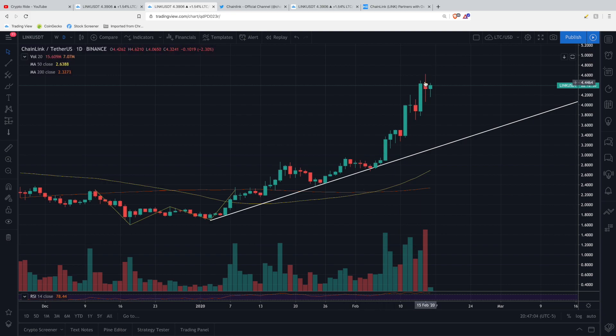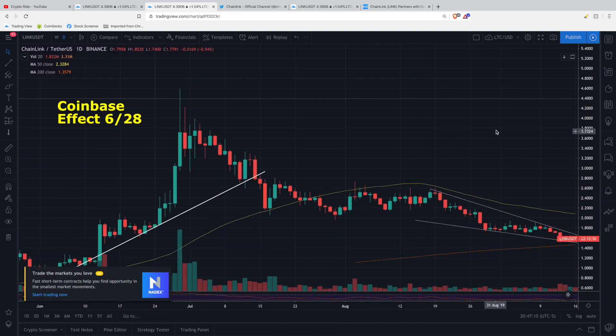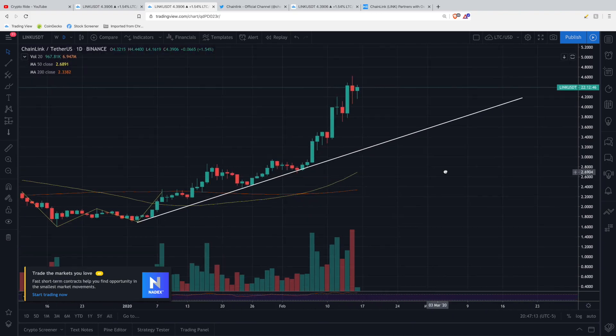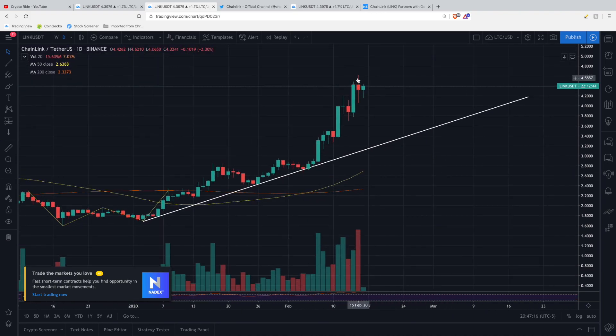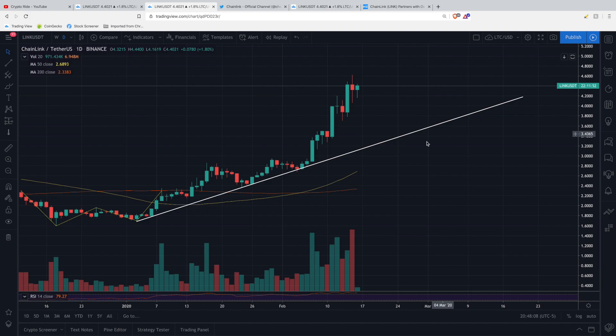We don't have that clear spike that indicates a definitive top, so I'm not 100% convinced that this is over. I'm not going to tell you we'll make another all-time high tomorrow, but we're really going to see what happens come Monday. Right now, you can definitely see that we are above the 50-day and above the 200-day moving averages, which by definition means we're in a bull market, and we are well above our new uptrend established back on January 3rd. Things are looking really positive all around.